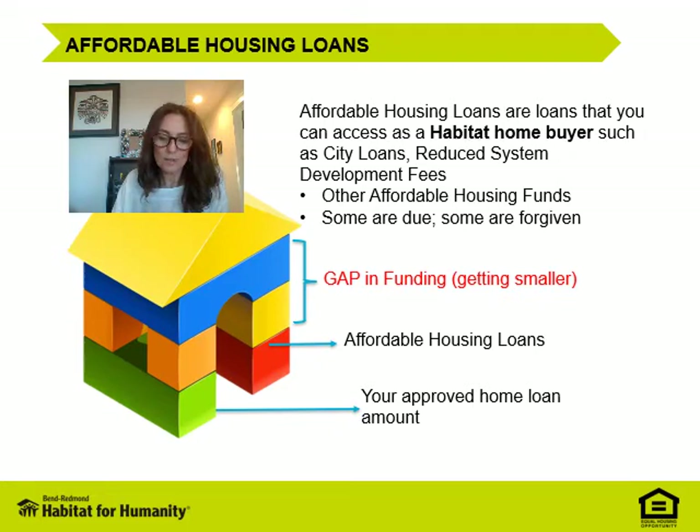Other loans, also called liens, are placed on Habitat homes to help fill the funding gap. Sometimes these consist of Community Development Block Grant funds — also known as CDBG — reduced or deferred system development fees, also known as SDCs, and sometimes we apply grants from the state. All of these are meant for affordable housing builders and buyers. Some of these loans or liens are forgiven after you've been in the home for a number of years, and sometimes they're paid off after you have paid off your original affordable home loan.